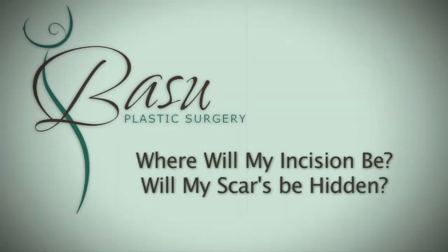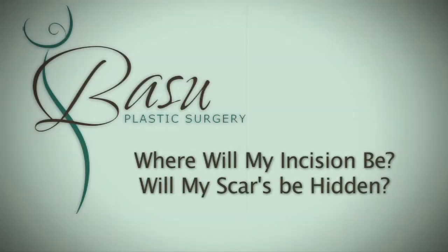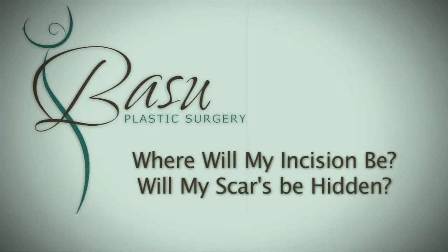In any tummy tuck procedure, the basic principle applies where we have to accept some degree of scar to achieve that much better form. The great news is we place that scar as low as possible in your bikini line, so that scar, even while it's fresh, will be hidden by your bikini line, your undergarment line. We understand that clothing, jeans, bathing suits, undergarments are cut a lot lower, so we work really hard to get that scar as low as possible so it's hidden by your clothing.